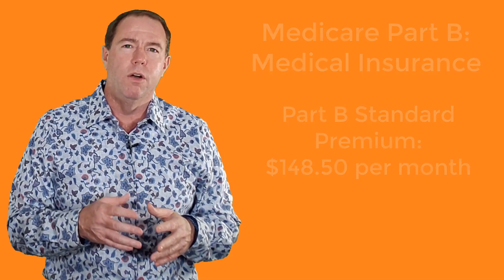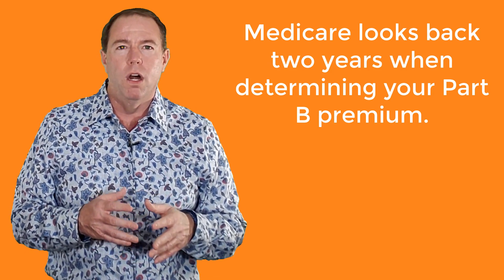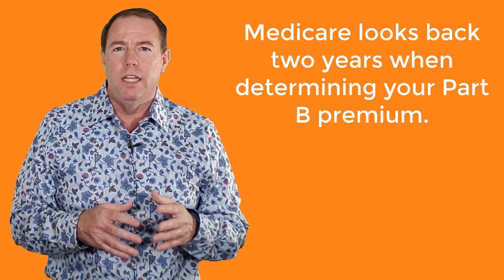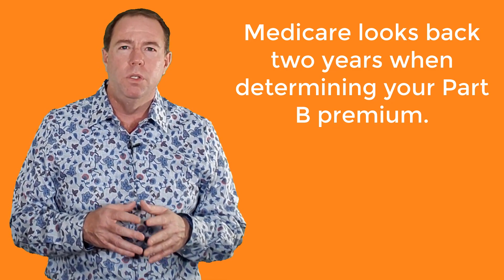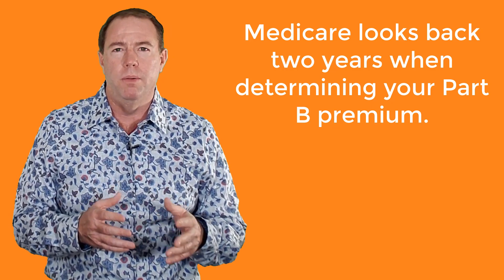It is also important to note that Medicare looks back two years on your taxes when determining your income. If you are going on Medicare in 2021, Medicare will look at your earnings for 2019 when determining your Part B premiums.